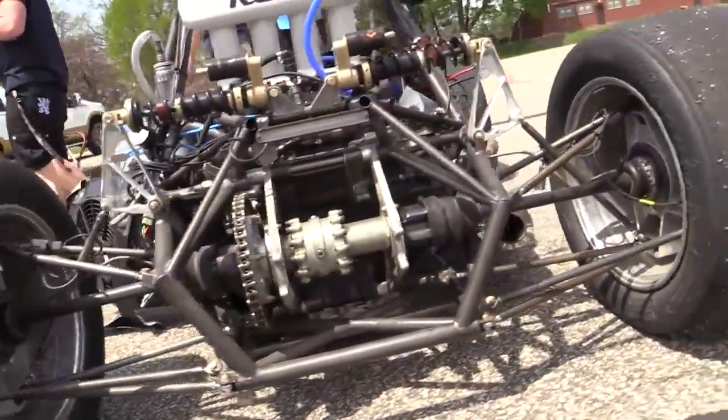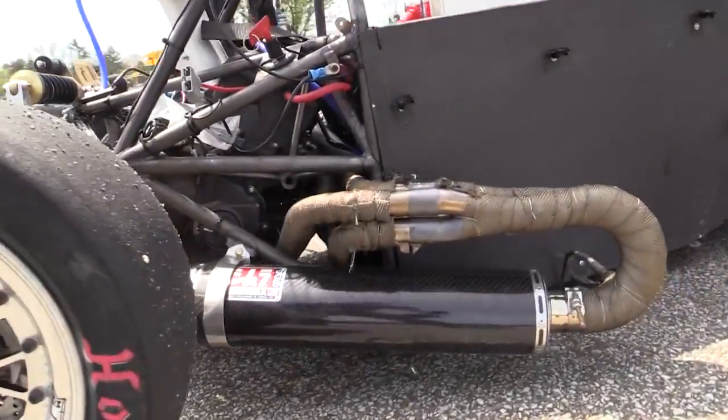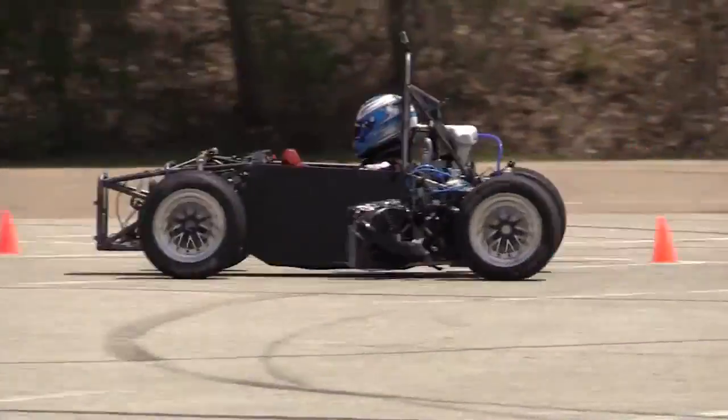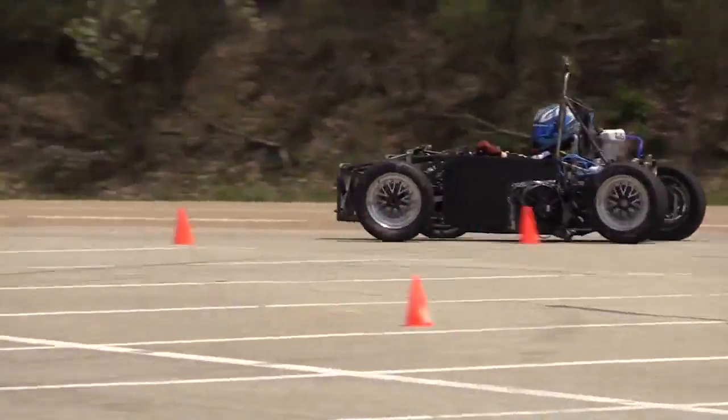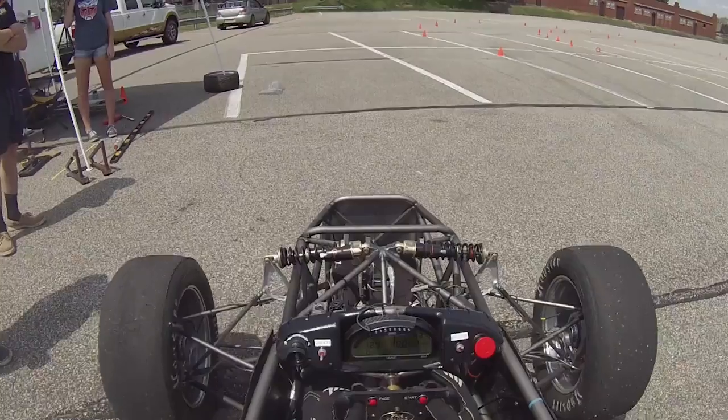When you get it out on the bigger stuff it's very unstable. It's got a lot of power. It only weighs 450 pounds without a driver, and with 85 horsepower, the power to weight ratio brings it up into the realm of high end sports cars and supercars. Zero to 60 is three and a half seconds. So the first time any new driver puts their foot down, their eyes light up and they're thrown back in the seat — they're not expecting the full pull of the engine.